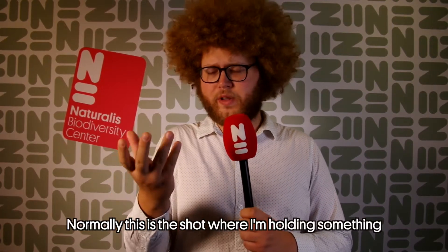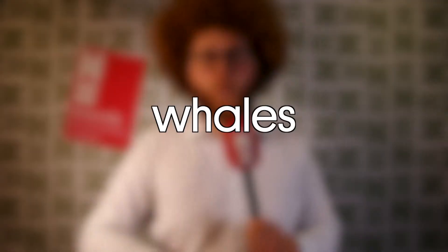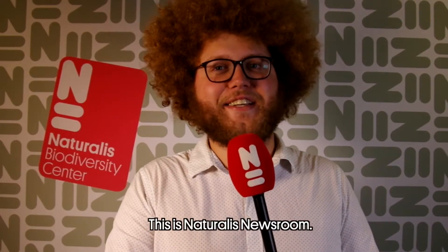Normally, this is the shot where I'm holding something. However, the subject of today is just too big. Today we're going to talk about whales. This is Naturalis Newsroom.